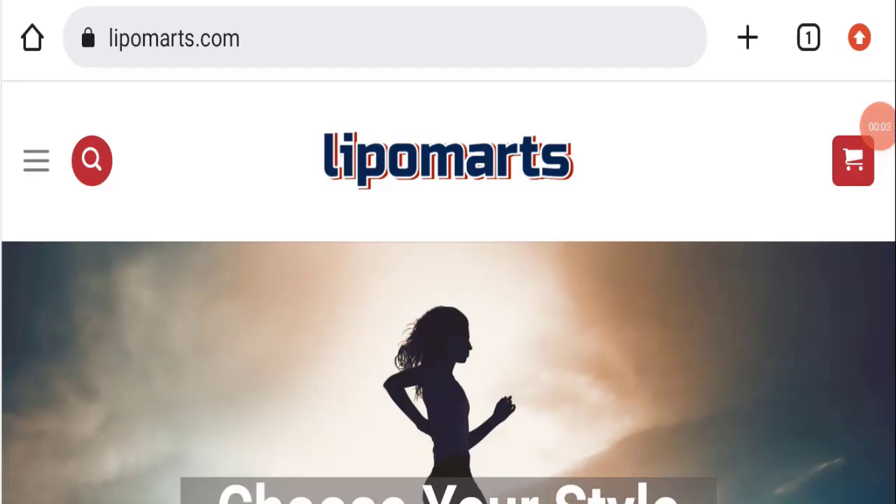Hello everyone and welcome back to my YouTube channel, Scam Advice. Today's video is about Lipomarts Jersey reviews. We are going to provide you with an unbiased review in this video, so please stay connected with us. If you are going to buy any product from this website, please do watch this video.